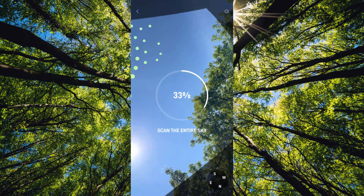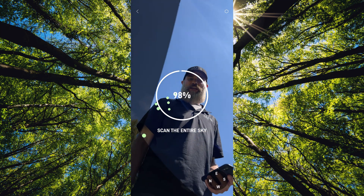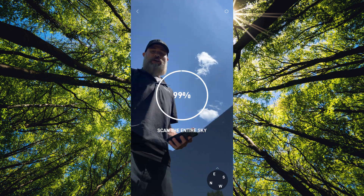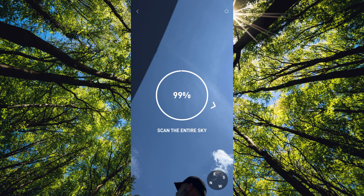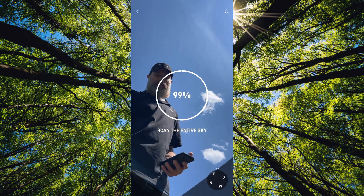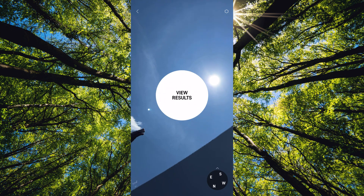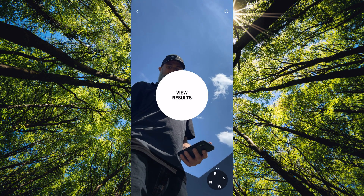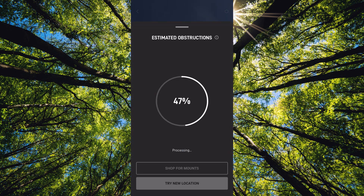Starlink gives you a tool called the Obstruction Viewer that you can use when setting up your Starlink system. This is a very handy tool because there are times where you're going to be able to get signal even when you have trees as tall as 50, 60, or even 70 feet — they might not affect your signal if the satellites are coming in from a different area. The Starlink satellites are constantly changing all the time, which is why they have a tool like this for people to use.